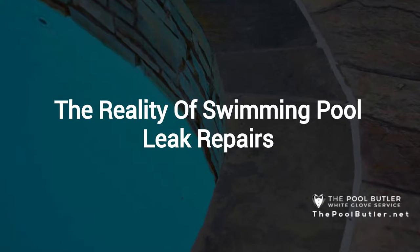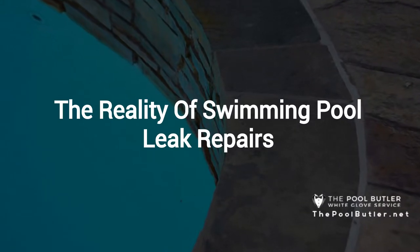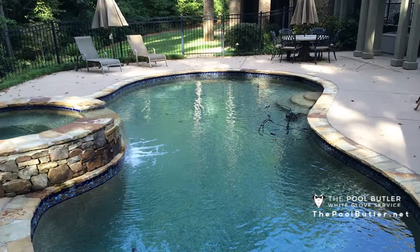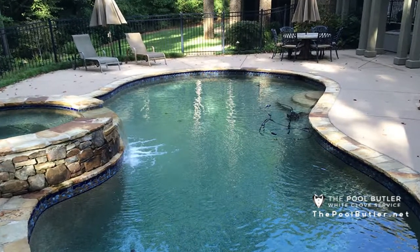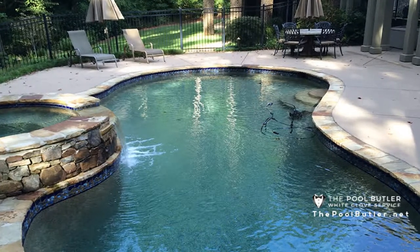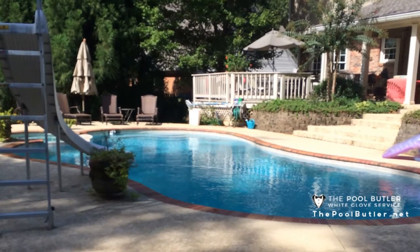Thanks Jennifer, and thank you for watching our video about swimming pool leak repairs. No homeowner enjoys the idea of swimming pool leak repairs in their backyard. Pools, much like cars, are expected to last for years on end. Luckily, with proper care and preventative maintenance, leaks can usually be avoided.